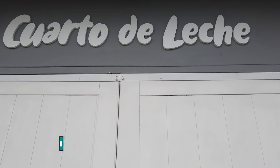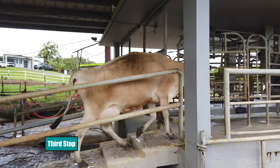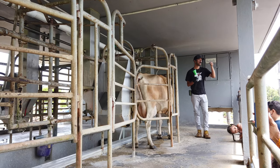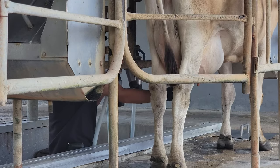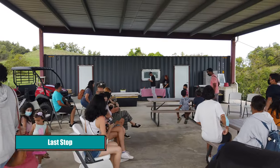The cows follow a daily routine and actually know when and where to line up to get milked. On the tour, you'll learn all about how the cows get milked and why it's a very hygienic and safe process that's also comfortable for the cow. The tour also offers really interesting information on how the cows are bred for their unique characteristics.